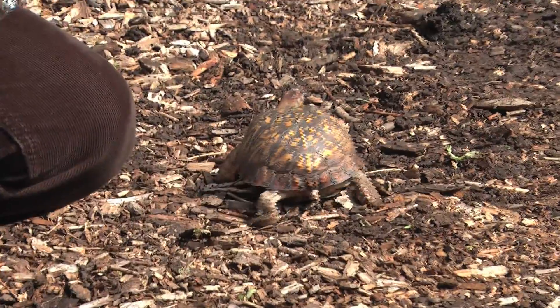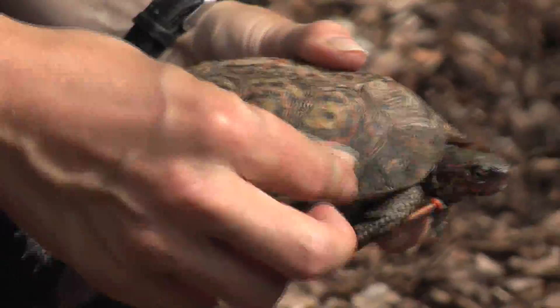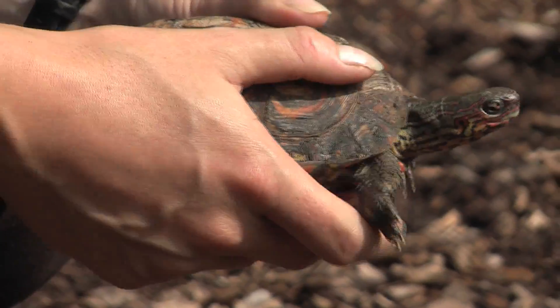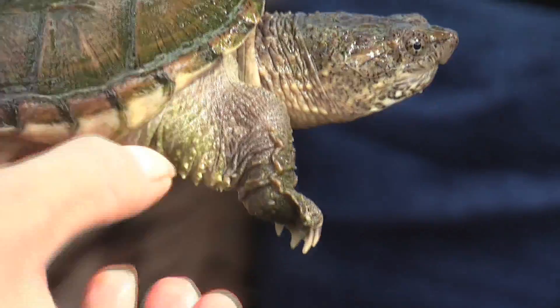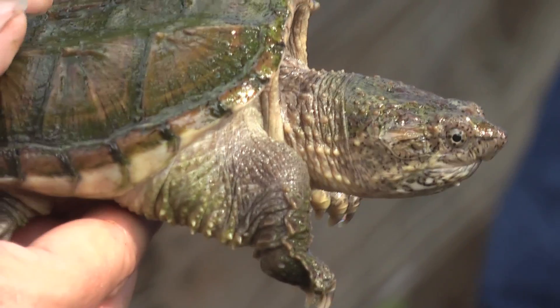Not all shells are created equal either. While some turtles, such as the box turtles and the painted turtles, can curl almost all the way inside their shell, others, such as the snappers, can't quite fit in all the way. Instead, they prefer to have a field day with their powerful chompers and leave the ducking and covering to others.